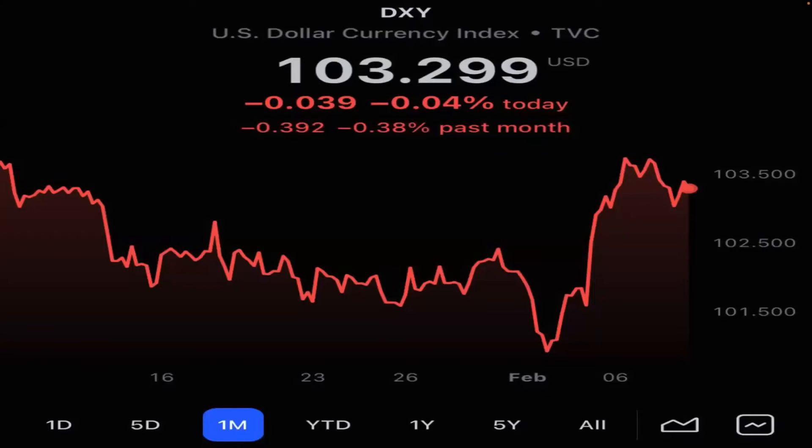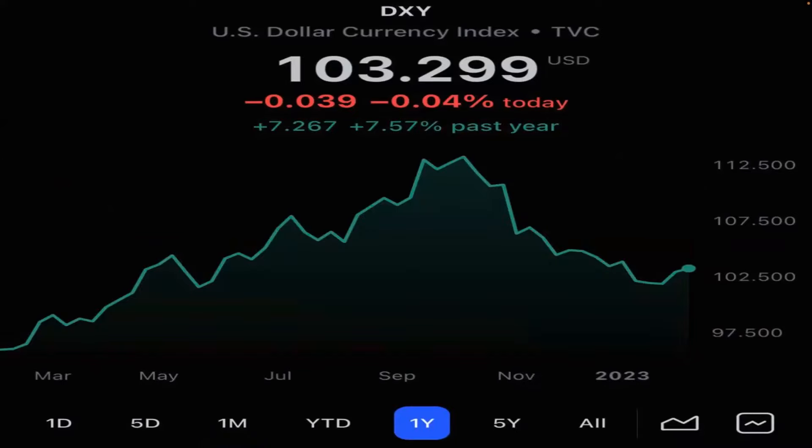The U.S. dollar at 103.29 — we're not in this. I expect it could fall to 90 in this decade, and that's when you're going to see digital currencies hit massive valuations. This is a great setup for emerging markets, bonds, tech stocks, and digital currencies with the DXY at this level.